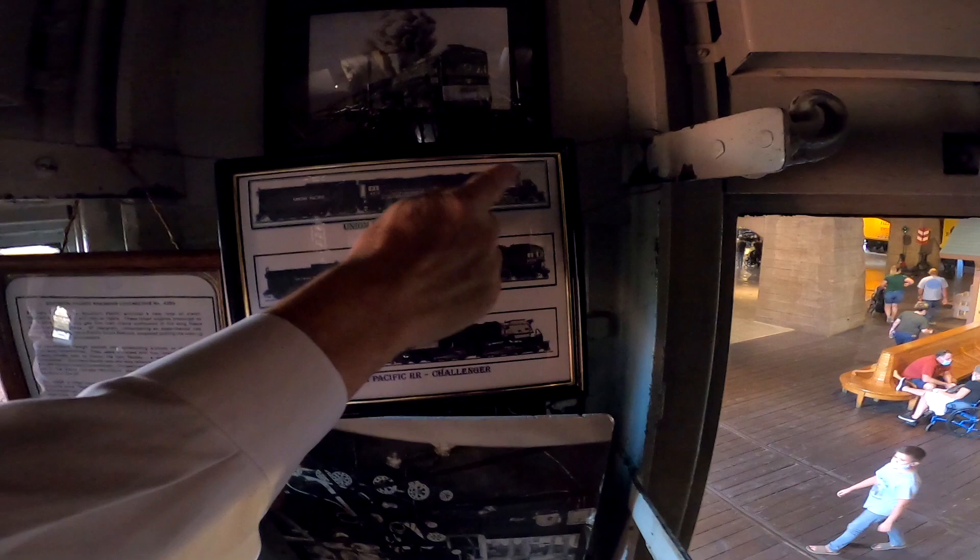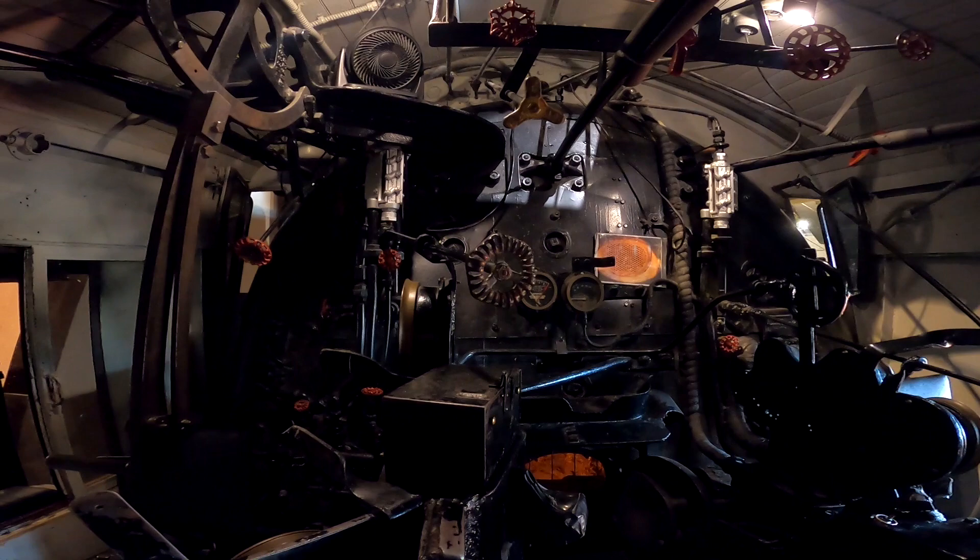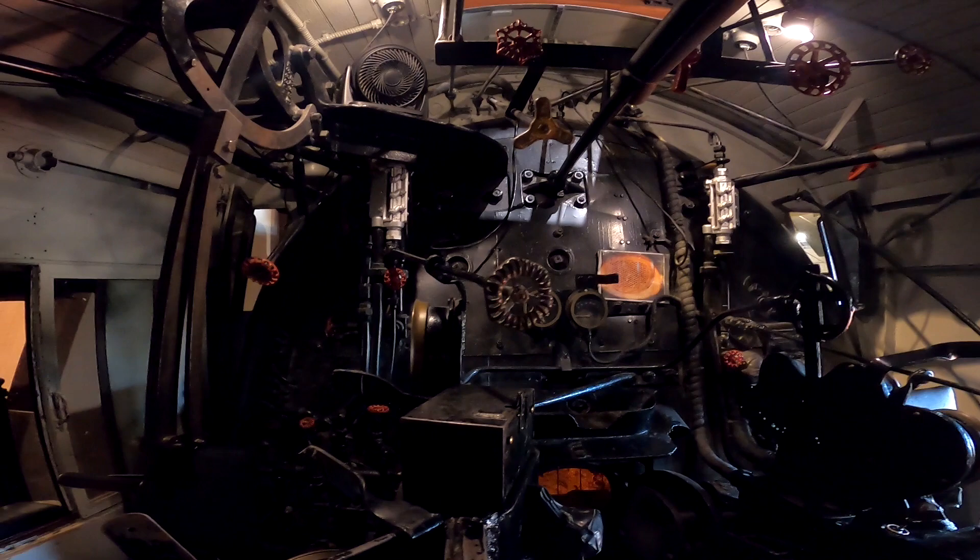They needed a train this big for the loads they were pulling. It could pull 50 to 80 fully loaded boxcars over the Sierras — not very fast, but pulling them over the mountains.